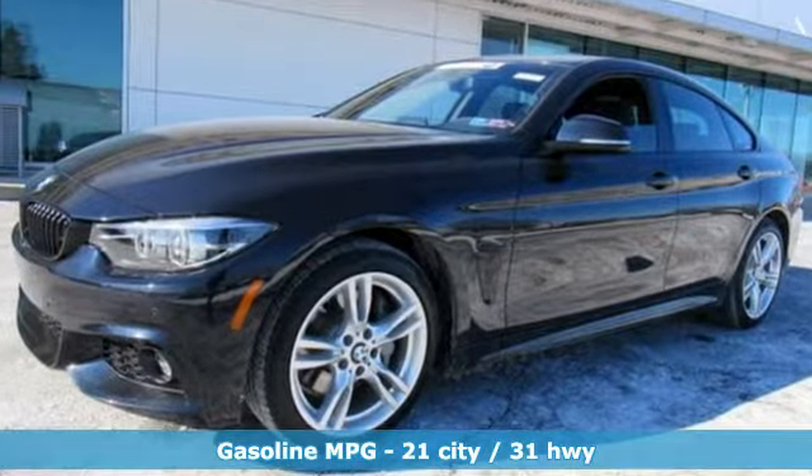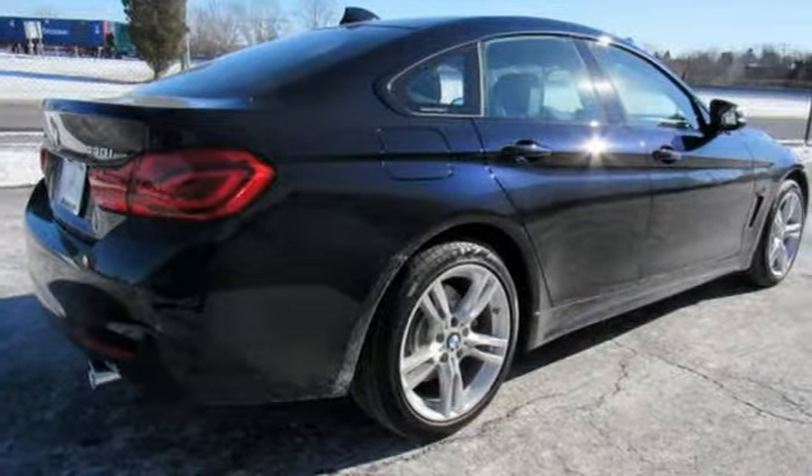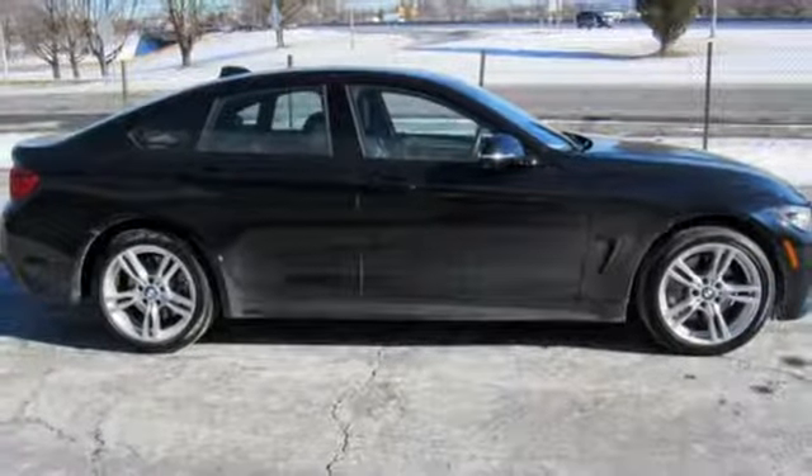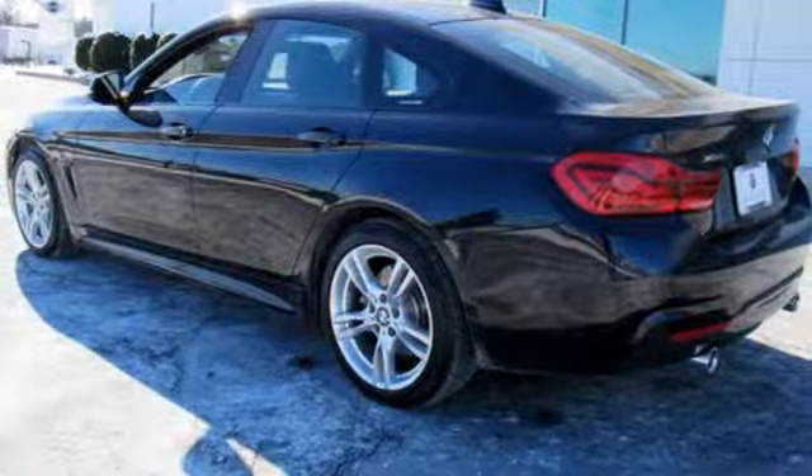External memory control, dual zone climate control, power heated mirrors, express open and close sliding and tilting sunroof, turbo V6 engine, gas pressurized shocks, internet radio.